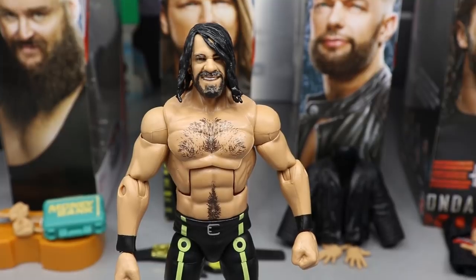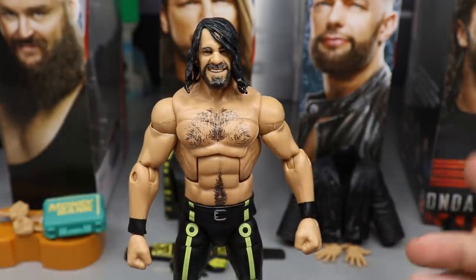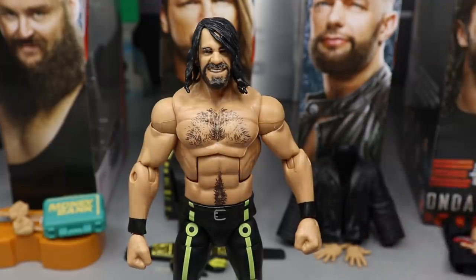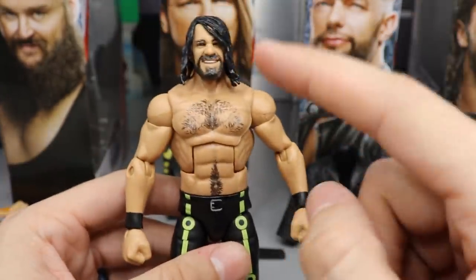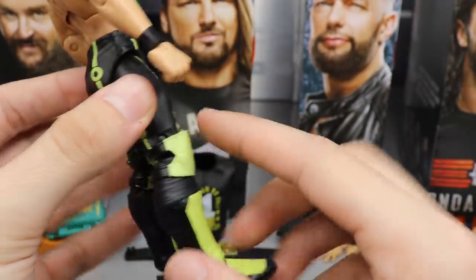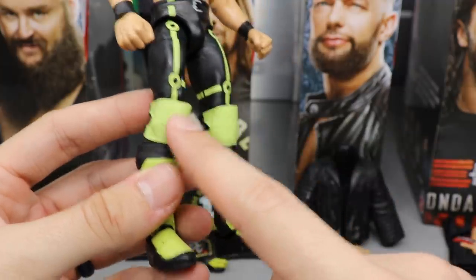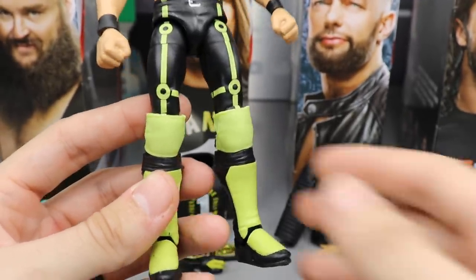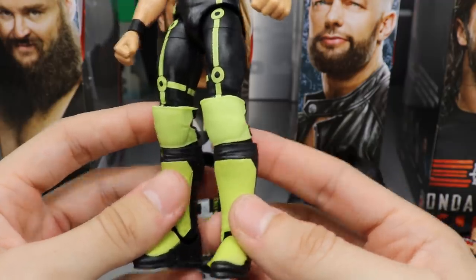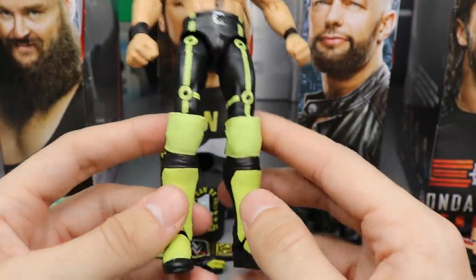The last figure in this wave is Seth Rollins, and this is a total re-release of the Elite Series 52. It has the Elite Series 57 head scan with True Effects added - the same head scan from the SummerSlam Elite wave. We've seen this torso, these arms - this is exactly Elite Series 52 with a different head scan and belt buckle added. I will say I think they redid the knee pads correctly this time - they molded the knee pads in green and then painted on the black, which I had asked for in my Elite 52 review.